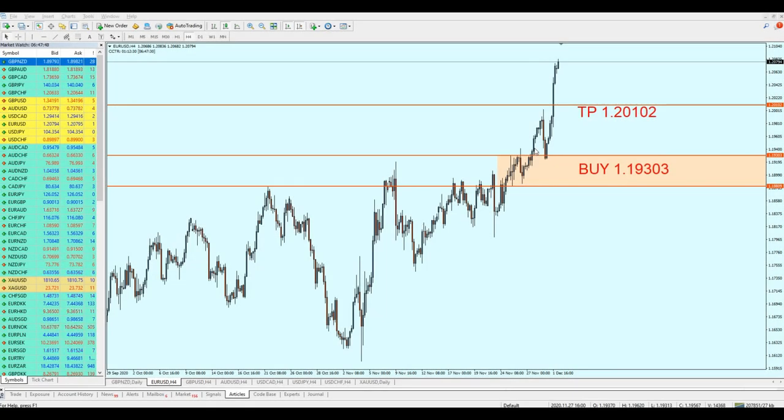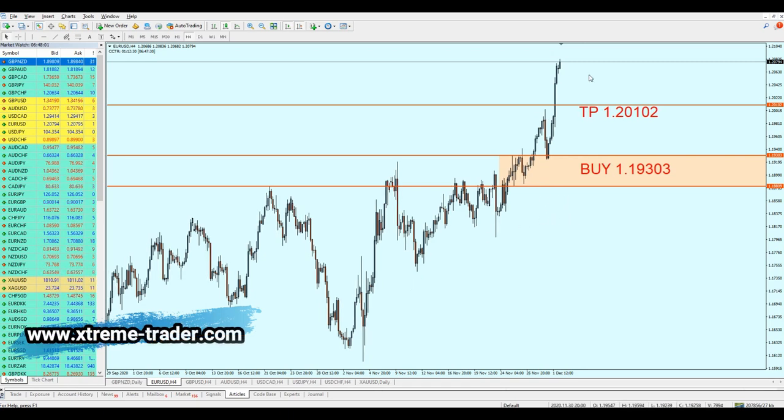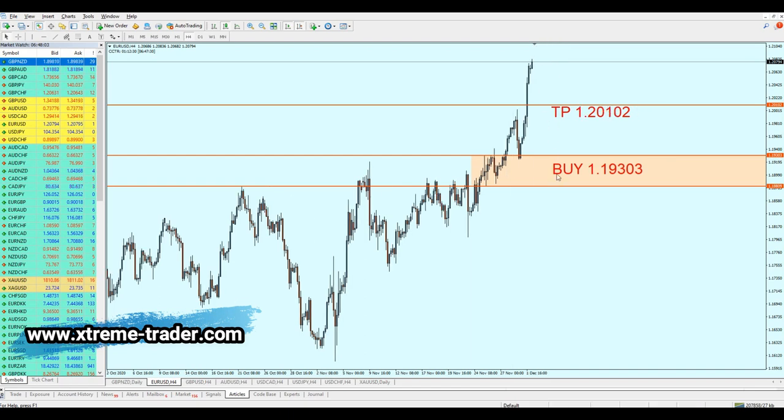Good morning my friends, hope you guys are doing very well. Welcome to this new midweek analysis video from Extreme Trader — this is Salah speaking. Let's take a look at the market and see what happened so far with the signals that I sent last Saturday. As usual, we will start with the EURUSD.